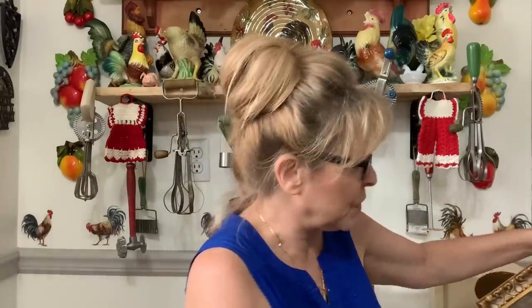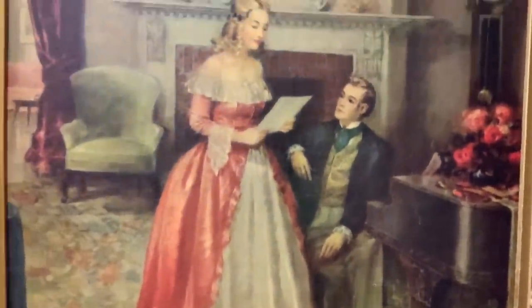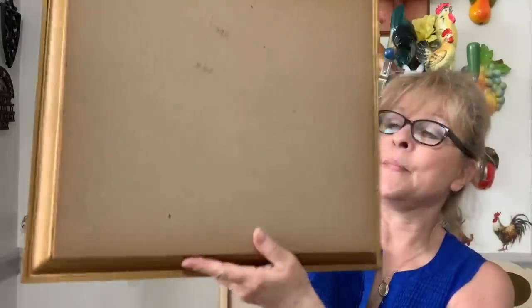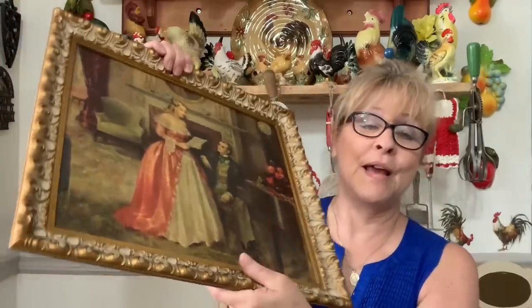Let me show you this beautiful picture — I paid four dollars for it on the first day. My buddy Mario, who runs the company that does these sales, has extremely reasonable prices. Four dollars for this picture was a steal. Look at this — is that not gorgeous? Absolutely beautiful. Let me see if I can get it close up. Just gorgeous. It's not a real old picture I don't think, but it does have some age. I just fell in love with it so I grabbed it for four bucks.